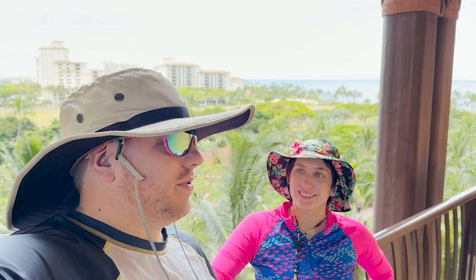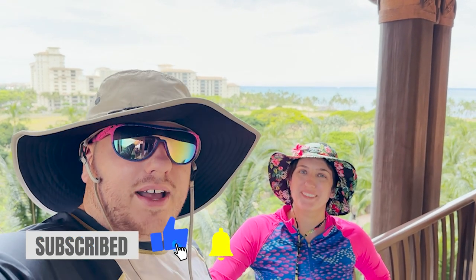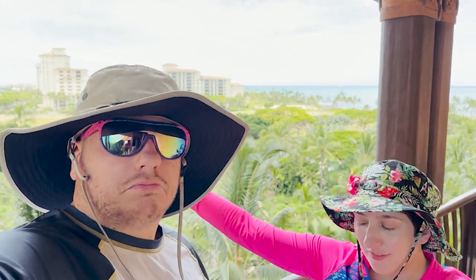Welcome back to Aulani here on Oahu — day number three, our second full day here at the resort. We have lots more fun stuff to get into, it's another beautiful day so let's go ahead and get it started. Day number three at Aulani here in Hawaii begins right now.